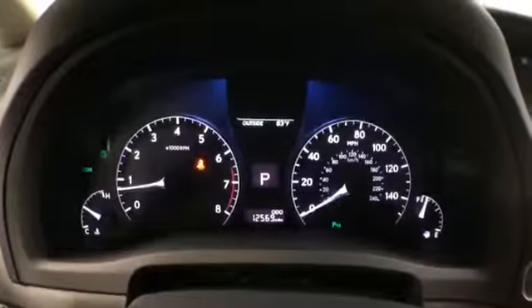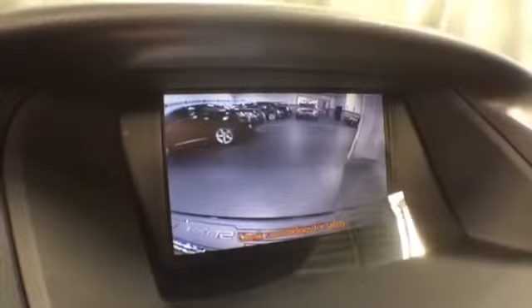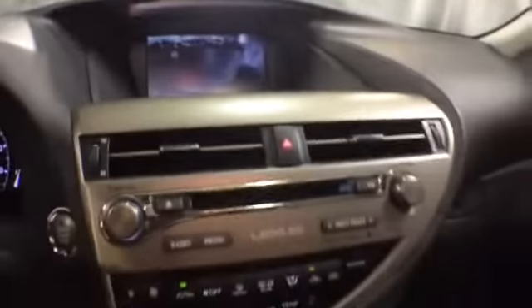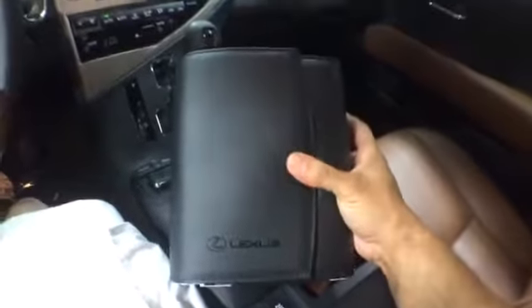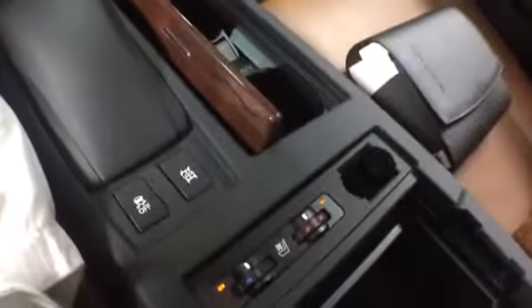The miles are at 12,000. There is a rear backup camera so you can see what's behind you. Your front seats are heated and cooled. The owner's manual is included. There's a cup holder up front, a remote mouse pad for your nav unit, and storage in the armrest.